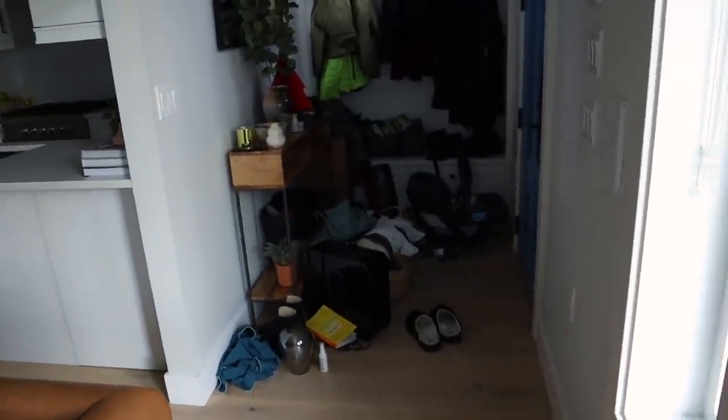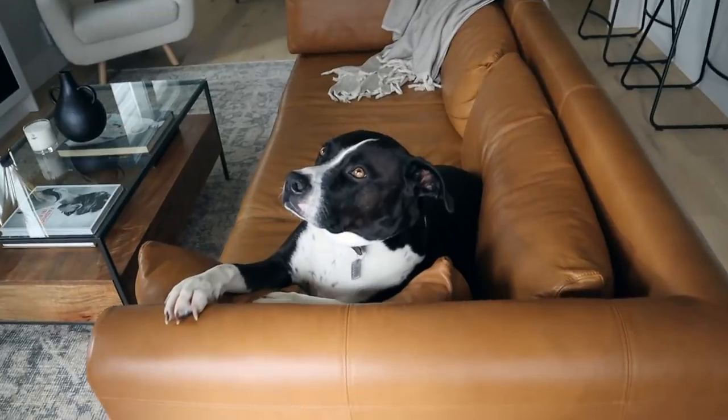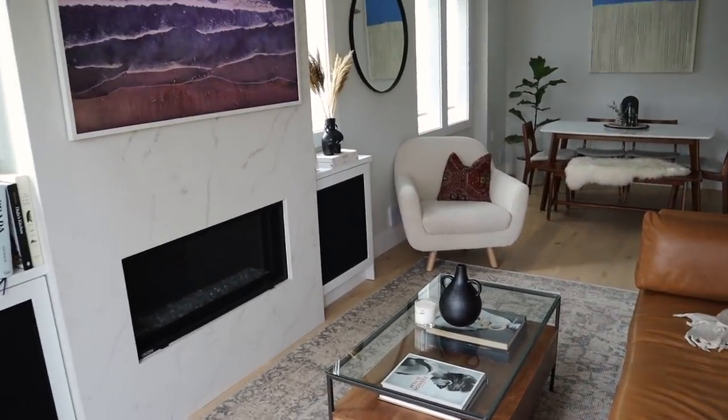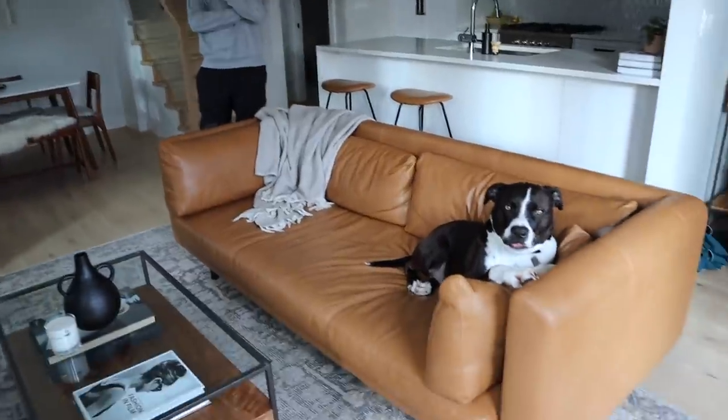We just moved everything out of the way. Hollywood magic - except for the dog, we didn't do the dog. Hi, bubby. And this is our home. I spent like an hour organizing it today.